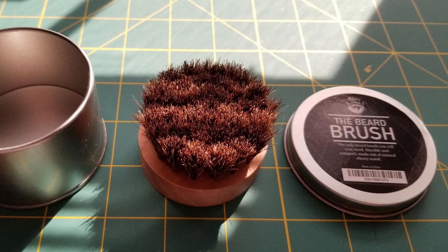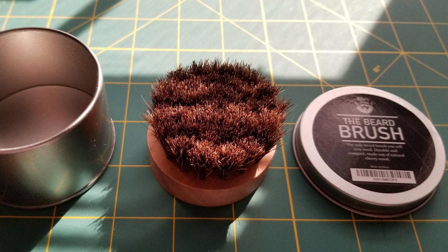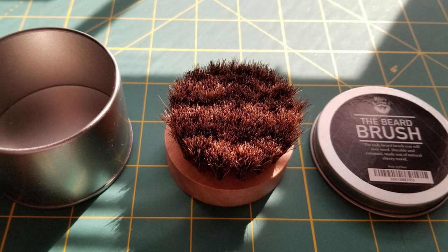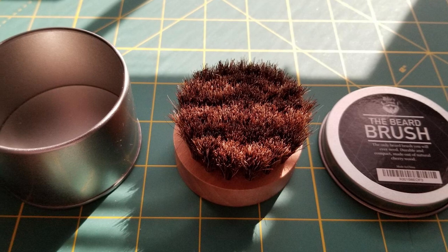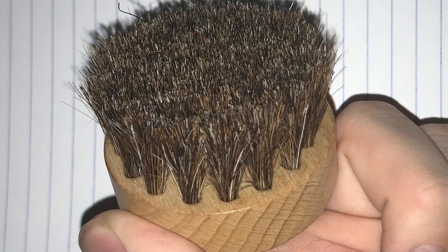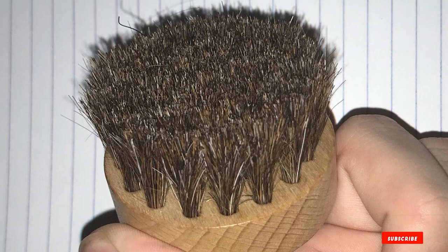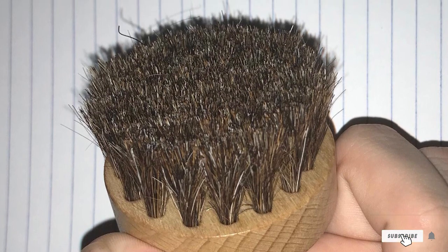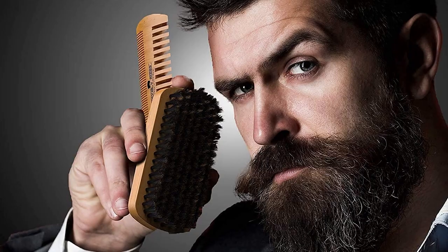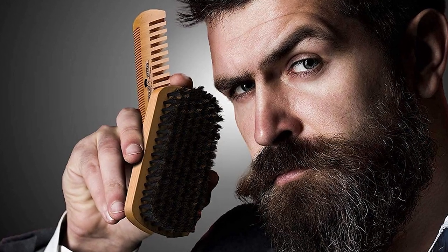This is because guys with full, long beards need firm bristles to get through their thick hair. A firm brush will penetrate the surface and distribute your natural oils while also applying your beard oil or balm evenly throughout. So if you want a softer touch on your beard due to sensitivities, then you may want to try this brush made from horsehair. It does come with a two-year warranty, so that's something to keep in mind.